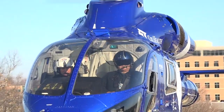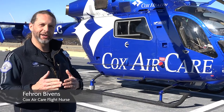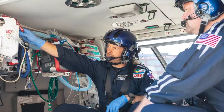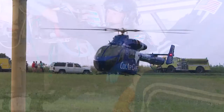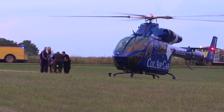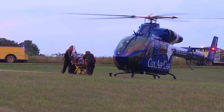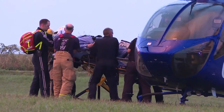The paramedic typically sits up front and does a lot of the radio communication. We work together, but it's almost like a divide and conquer thing too. Another thing that's neat is we both essentially have the same scope of practice out there. I can get report from the paramedic in the ambulance while he assesses the patient, or vice versa — whatever that person needs at that time to best care for them.